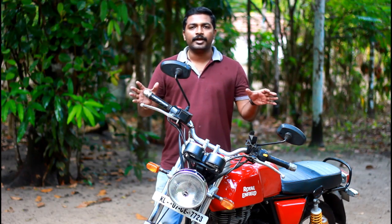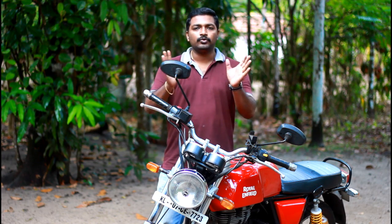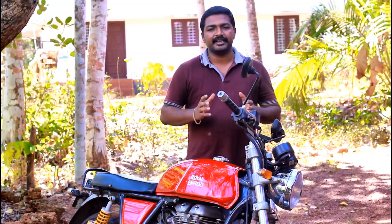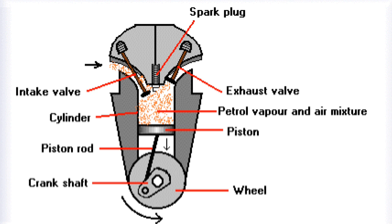CC is the acronym for cubic capacity. A vehicle with two cylinders having 800 CC means that each cylinder within this vehicle will have 800 divided by 2, that is 400 CC. CC is basically the volume covered by the piston inside the cylinder in cubic centimetres. The more volume that a piston covers inside the cylinder, the more will be the air-to-fuel mixture that gets inside the cylinder.